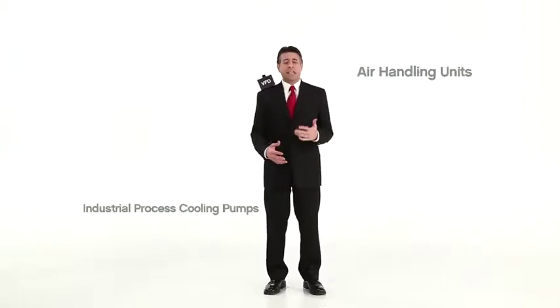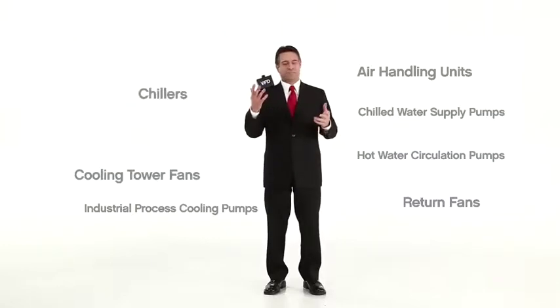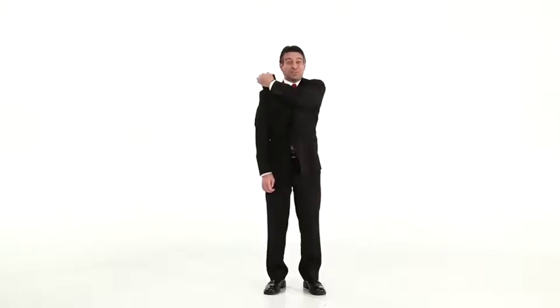Good applications for VFDs include air handling units, industrial process cooling pumps, return fans, hot water circulation pumps, chilled water supply pumps, and cooling tower. Let's just say that there are a lot of good applications, and Duke Energy offers substantial incentives to help you lower the cost. Substantial!